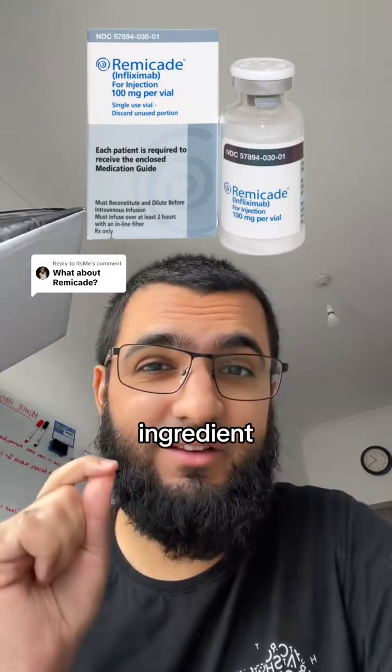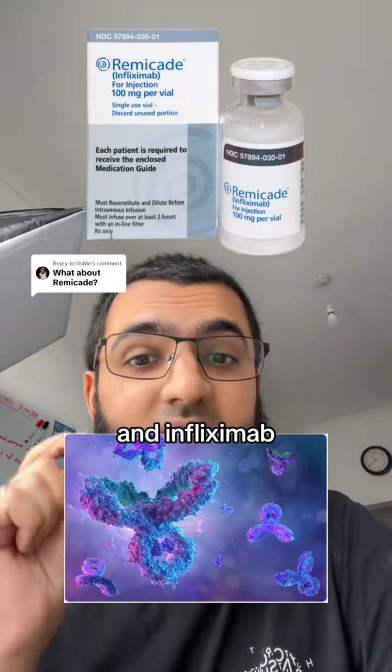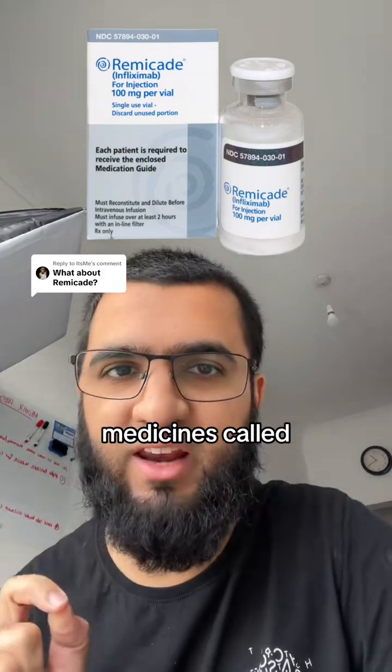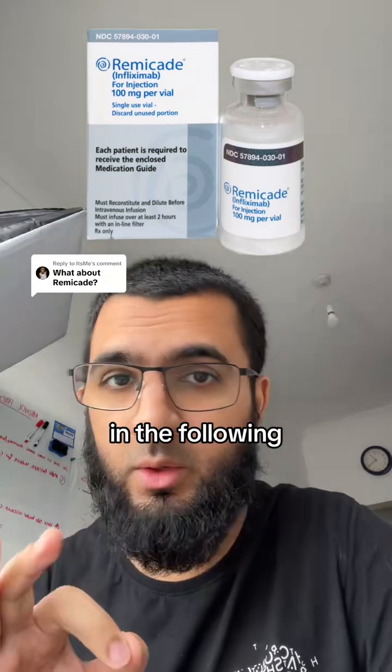Remicade contains the active ingredient infliximab, which is a monoclonal antibody. Infliximab belongs to a group of medicines called TNF blockers and it's used in adults in the following inflammatory diseases.